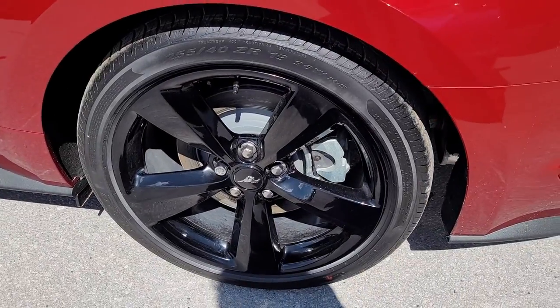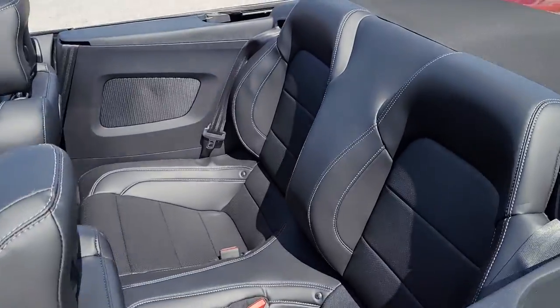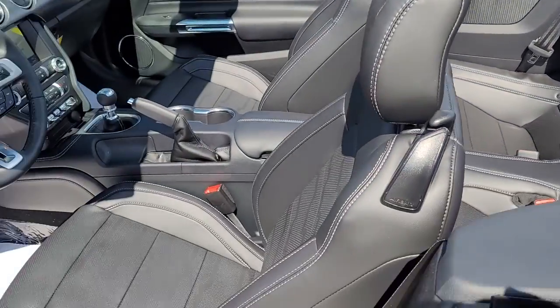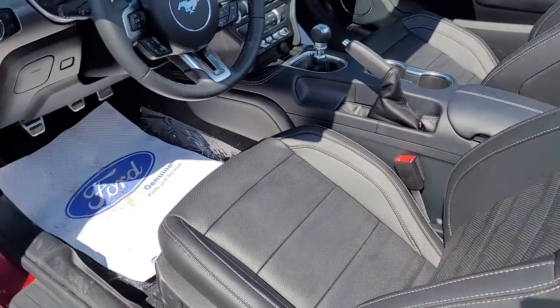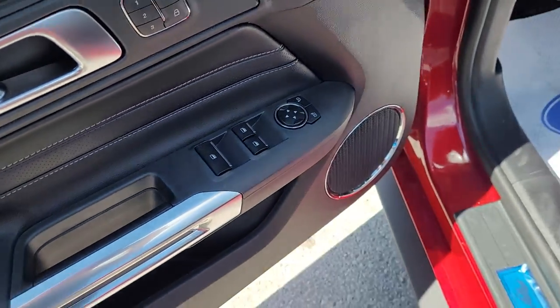19-inch blacked out five-spoke wheels. It's a premium, so it's got the black leather interior with heated and cooled seats, memory functions for the seats, and power windows, locks, and mirrors.